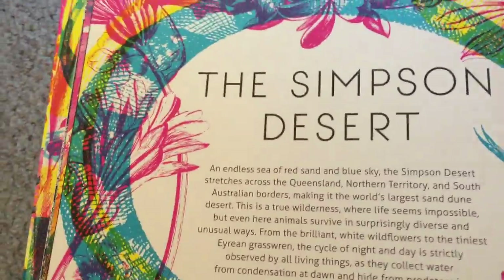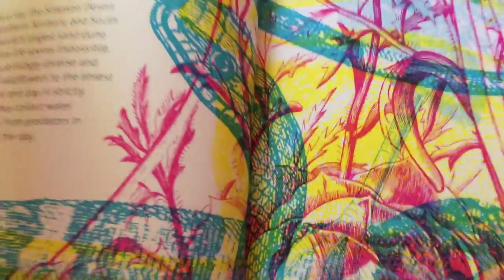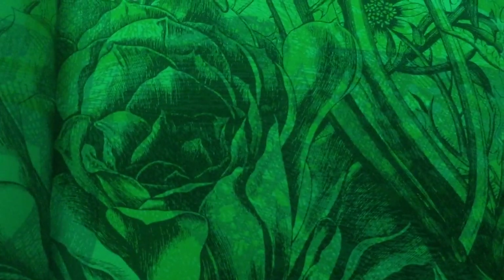This next page looks like the Simpson Desert — 'Welcome to the Desert' — and it gives you a whole overview of the desert. Then you bring your viewfinder in again to see the animals that are here during the day.